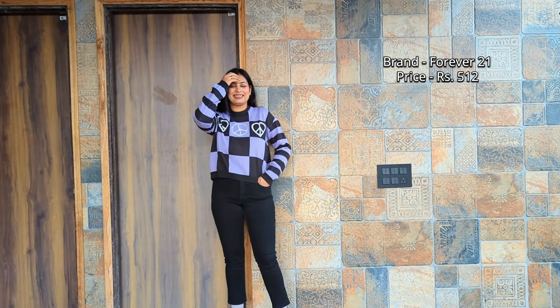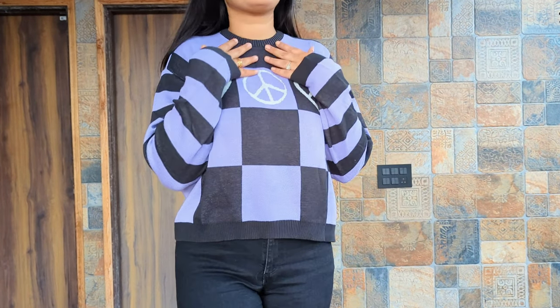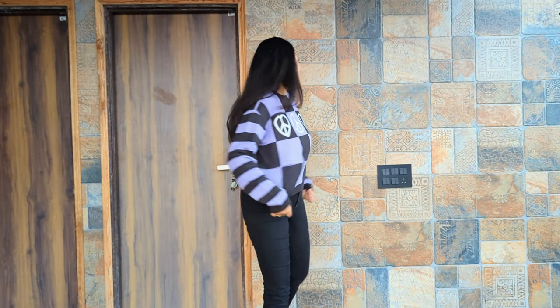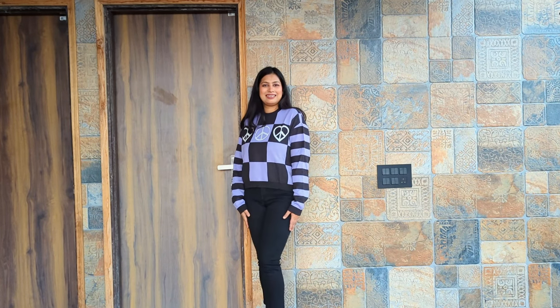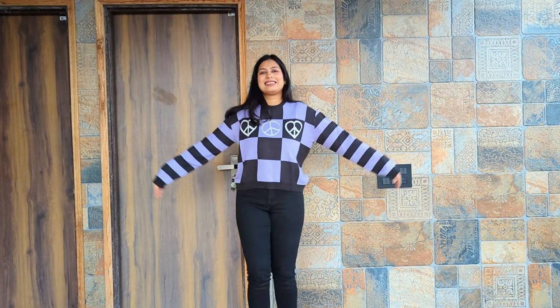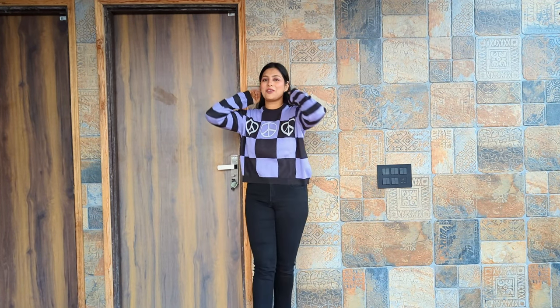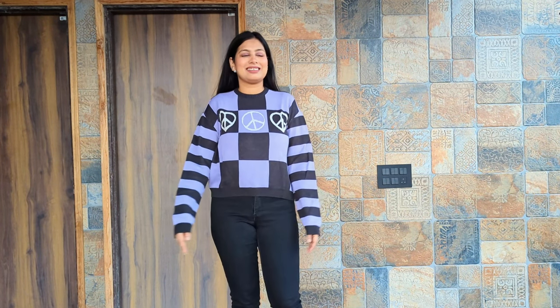After that, this is a sweater from Forever 21, for 512 rupees. When I showed this piece, my husband was like, 'This is very good.' You can also style this for college and any casual events. It gives that warm and cozy vibe, and the color combo is so chic and elegant. Absolutely loved it.